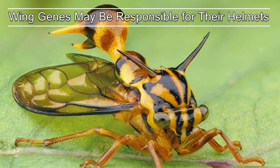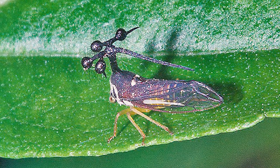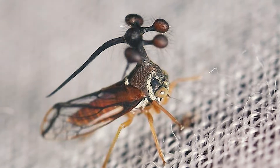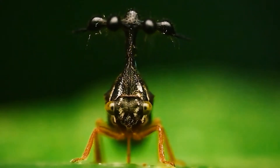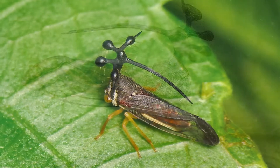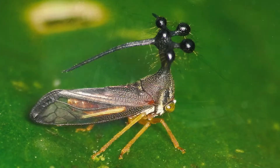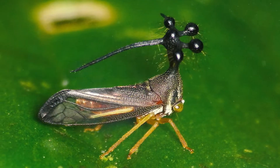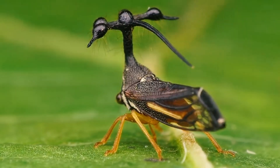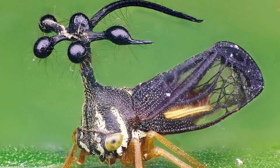Scientists long pondered why the Brazilian treehopper has this remarkable globular helmet. It wasn't likely to be ornamentation that males use to attract a mate, because both males and females have it. One hypothesis states that it could be a decoy for predators. In 2011, a study even proposed it could be an extra set of wings. In 2019, a research team asserted that treehopper helmets were not wings but simply outgrowths of the insect's thorax, though they found that helmet growth depended on wing genes.